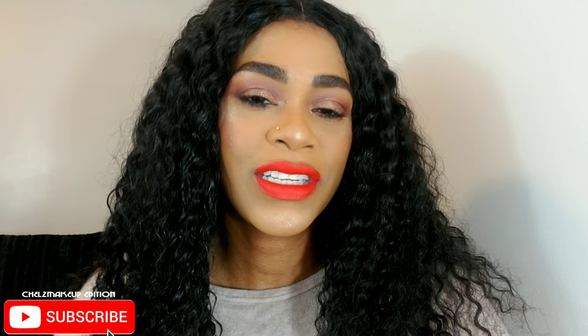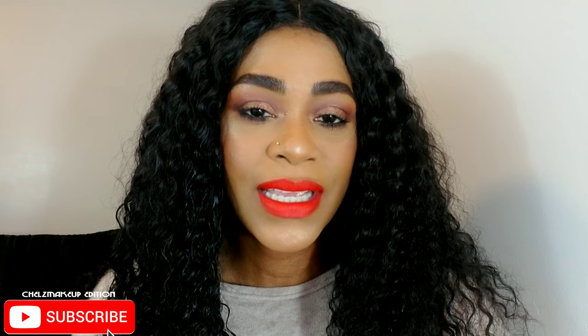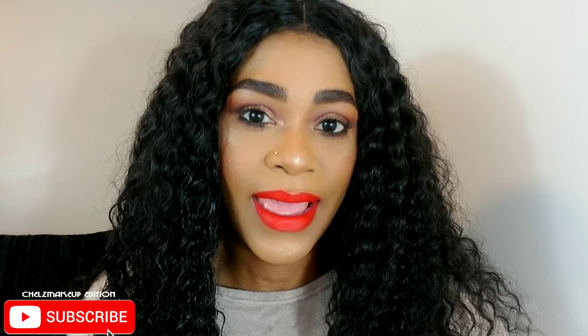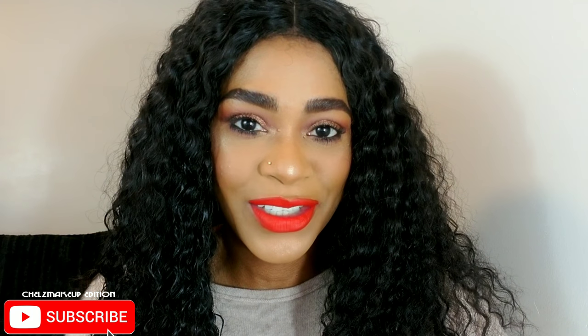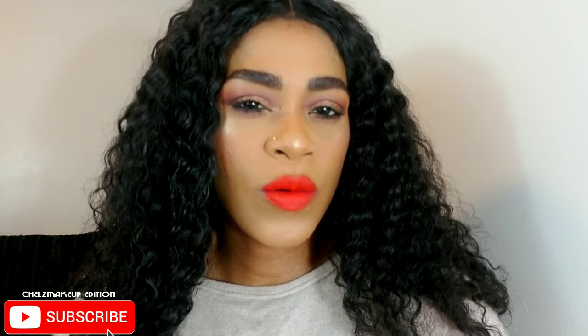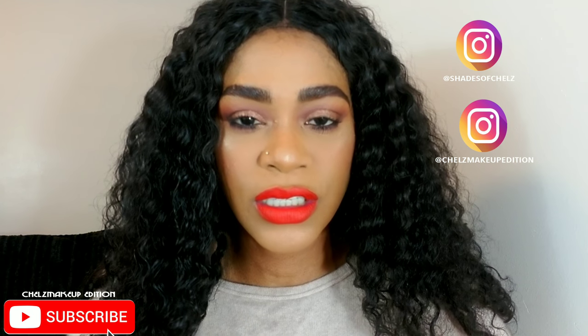Hi guys, I'm Rachel — thank you so much for watching. If you're new here, please subscribe and hit the bell so you don't miss my uploads. I upload every Wednesday and Sunday. Like, comment, and share to help me grow on YouTube. Today I created this look, and I don't even know what I'm going to call it yet, but it's inspired by this new lip color I purchased — it has replaced all my reds. It's sort of leaning toward a holiday look because Thanksgiving is right around the corner. Everything I use will be listed in the description box below, and you can follow me on Instagram at Shades of Charles and Charles Makeup Edition. Stay tuned to see how I did this look!